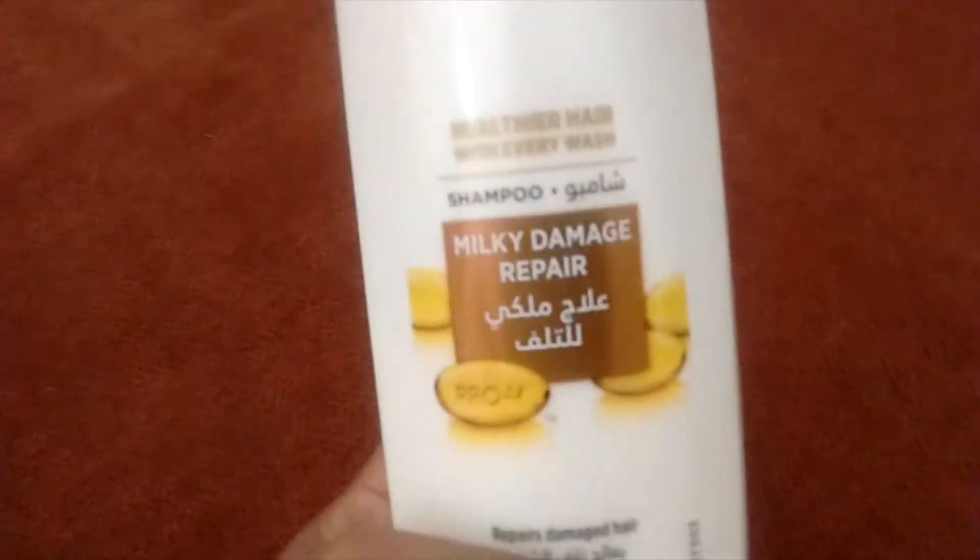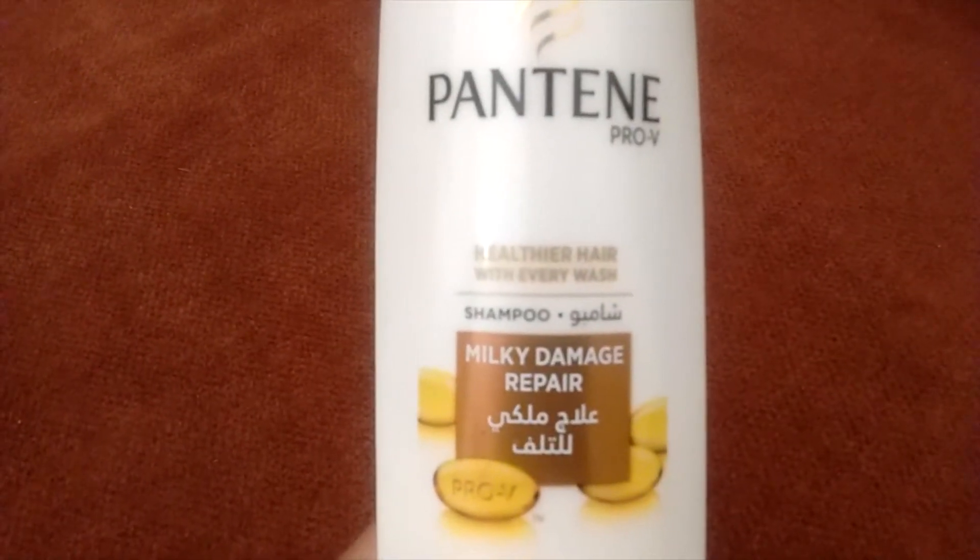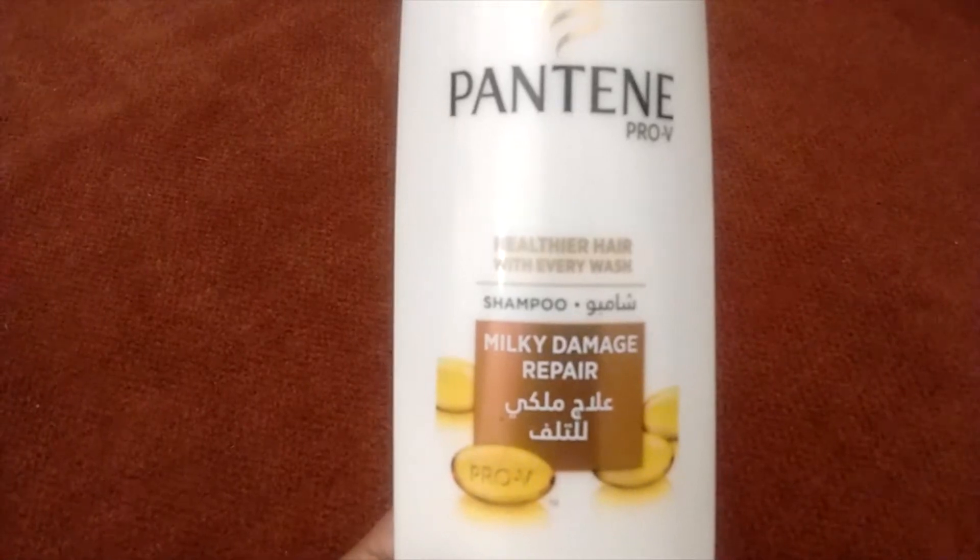Welcome to my channel. I am going to review this Pantene Pro-V Healthier Hair with Every Wash Shampoo.